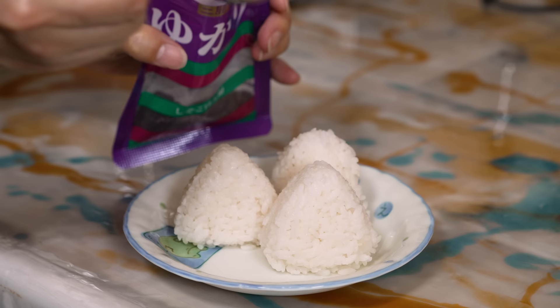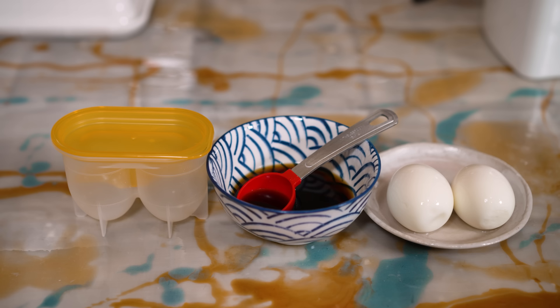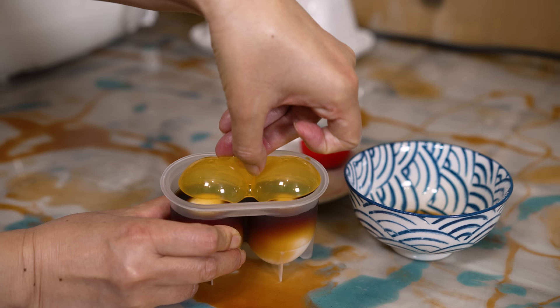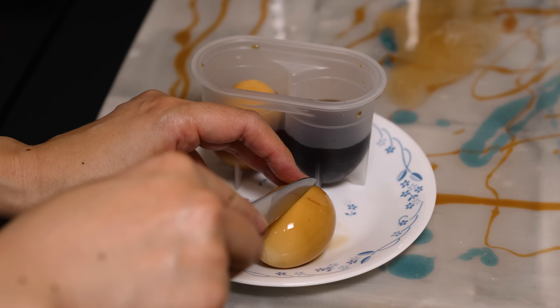This over here is an ajitama maker. Ajitama literally means flavored eggs — it's what you would get in a bowl of ramen. You make it by marinating an egg in soy sauce, mirin, sake, and sugar. You don't need this special device, but if you want to make a small batch and use less marinating liquid, this comes in very handy.